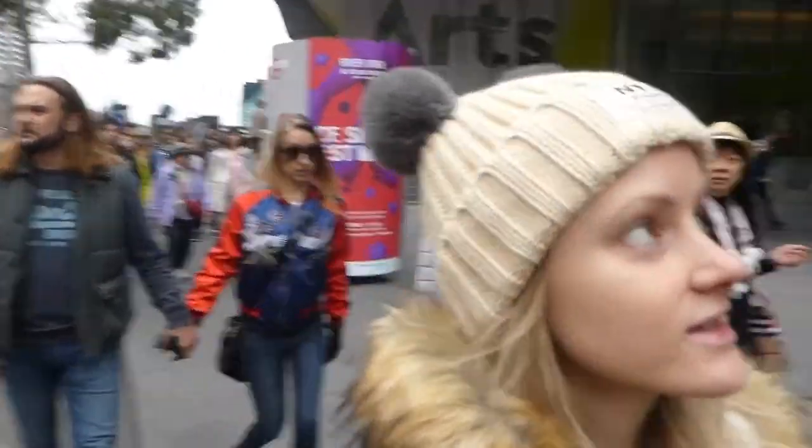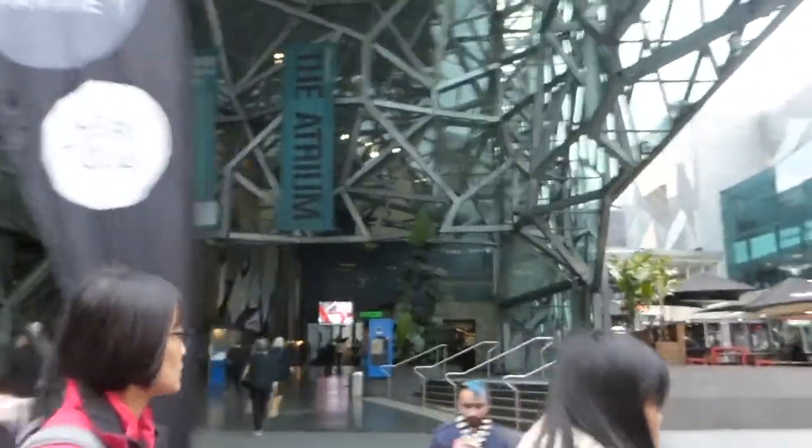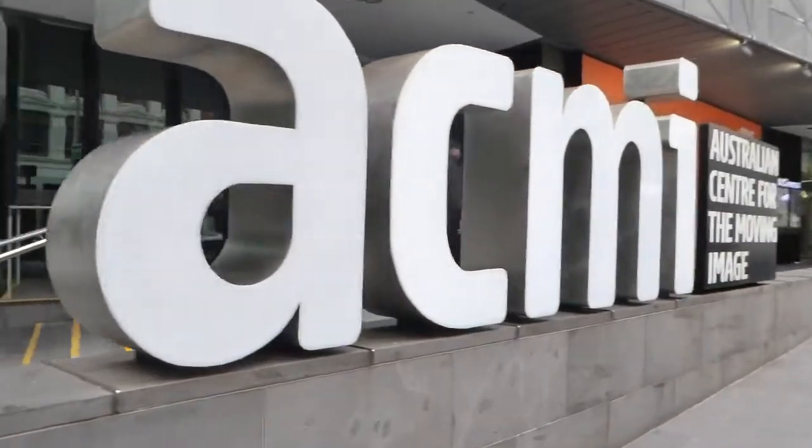Hello! We're in Melbourne on Flinders Street. We're walking past the National Gallery of Victoria and we are heading to ACMI, the Australian Centre of Moving Images.